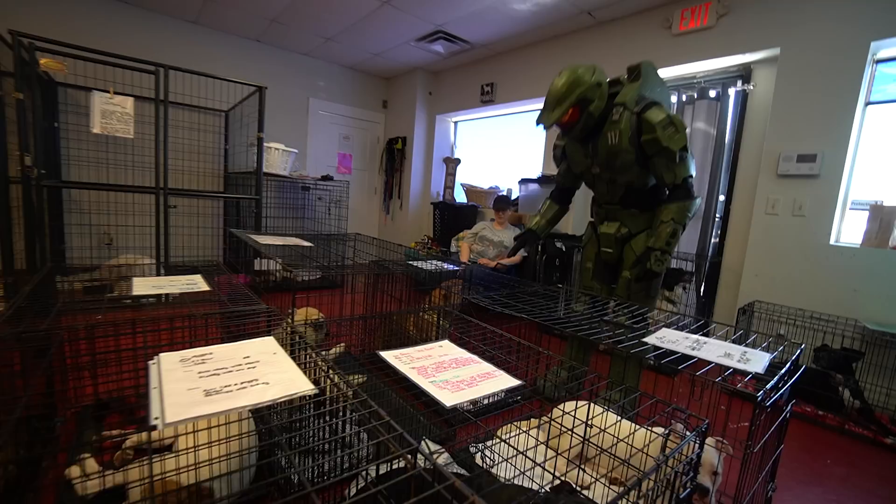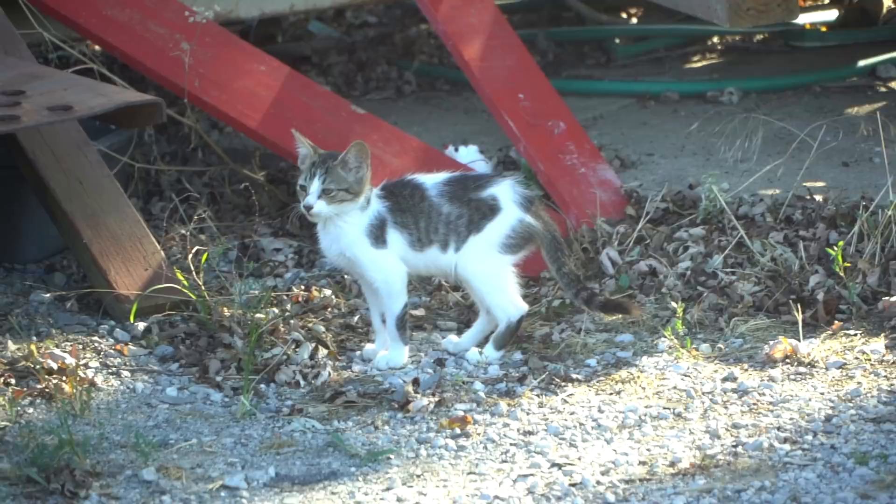In Tulsa, Oklahoma, we have a huge stray animal overpopulation problem. It's pretty bad. There are stray cats and dogs everywhere. Here at Impact Props, we are animal people, and seeing this problem firsthand really breaks our hearts. And today, the Impact Props community, are going to do something about it.